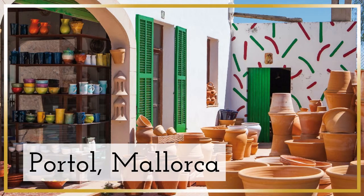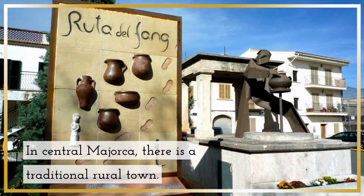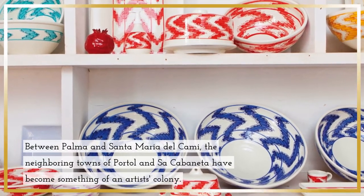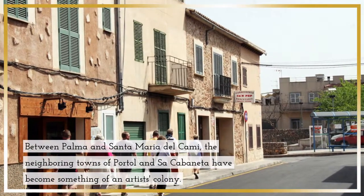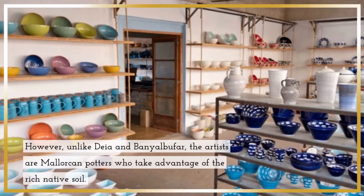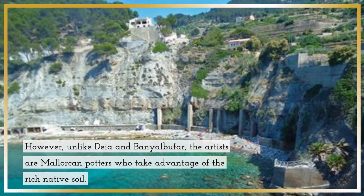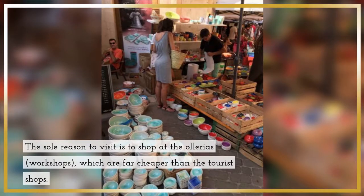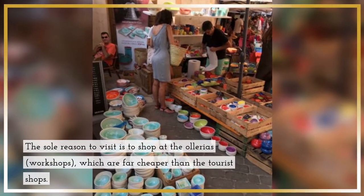Portol, Mallorca — in central Mallorca, there is a traditional rural town. Between Palma and Santa Maria del Cami, the neighboring towns of Portol and Sacabanata have become something of an artist's colony. However, unlike Deia and Banyalbufar, the artists are Mallorcan potters who take advantage of the rich native soil. The sole reason to visit is to shop at the Oleria workshops, which are far cheaper than the tourist shops.